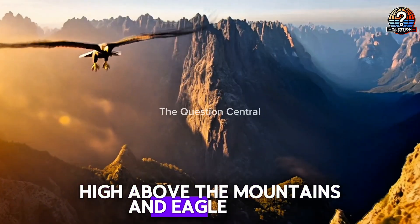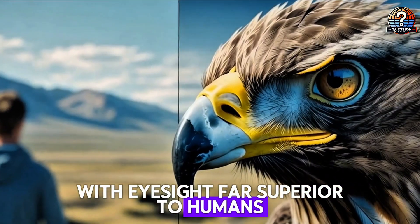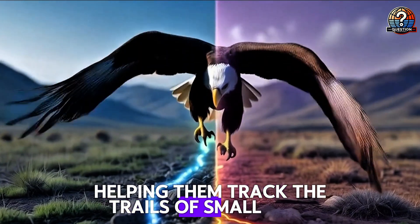High above the mountains, an eagle soars, spotting a rabbit from over a mile away. With eyesight far superior to humans, eagles see four to five times more detail and can detect ultraviolet light, helping them track the trails of small prey.